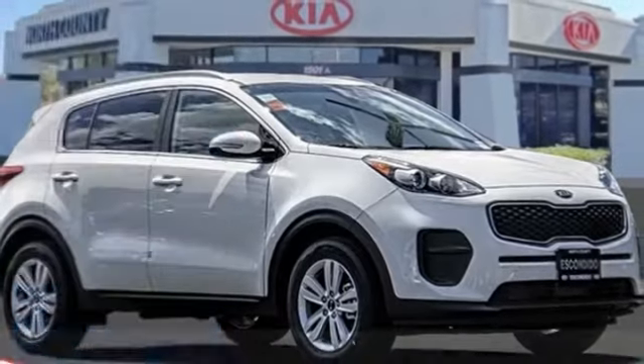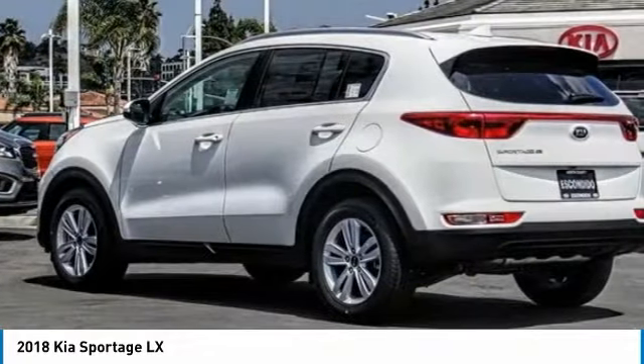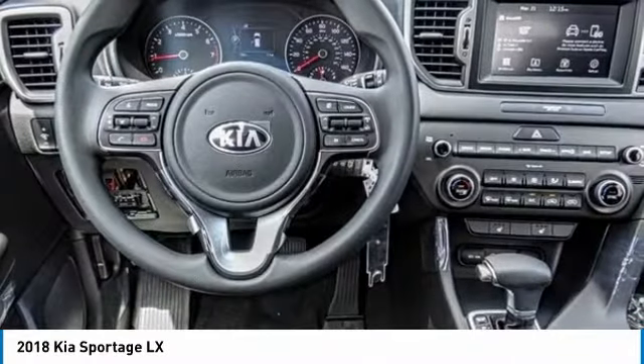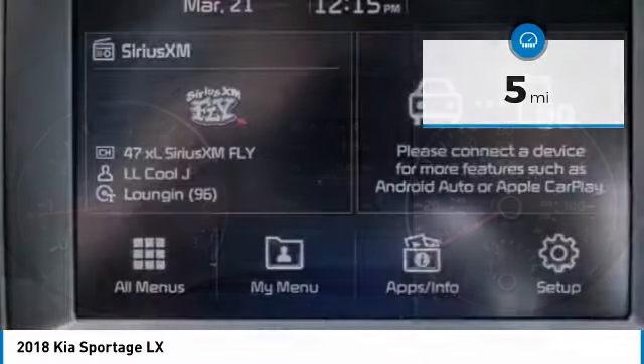Stop by and take a look at the 2018 Sportage. With its sleek and stylish exterior and its roomy, feature-laden interior, the Sportage both looks good and performs well on the road. This vehicle has less than 100 miles. Here are some of this vehicle's great options.